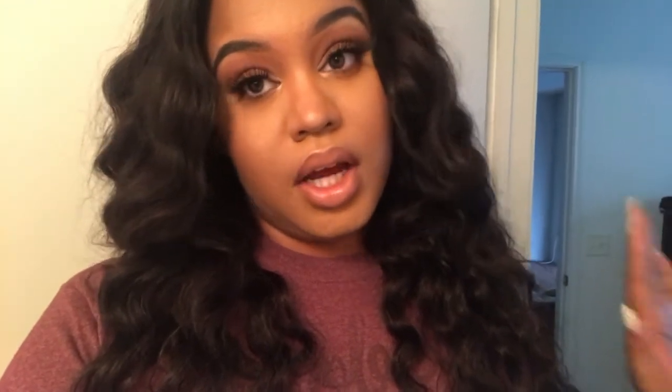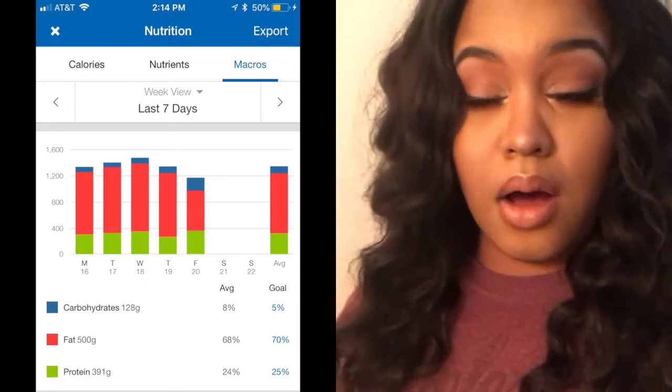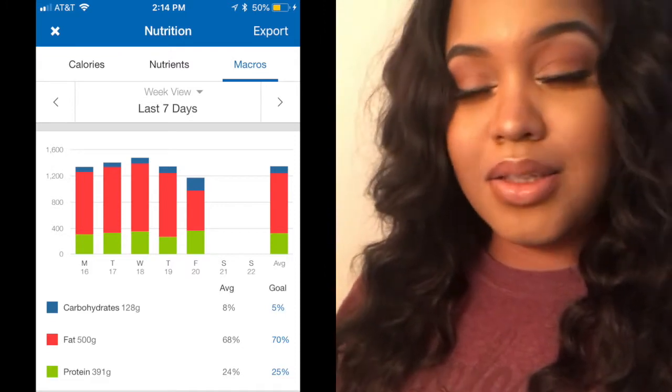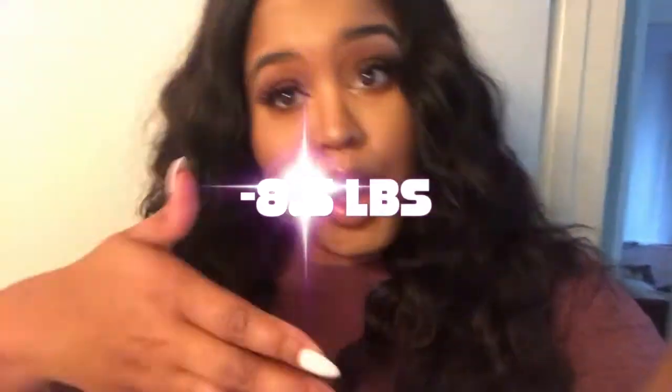I weighed myself on Friday and I was down 3.4 pounds, which was great because my goal for the week was to lose between three and five pounds. I definitely did cheat this weekend, which wasn't cute. As usual, I counted all my macros in MyFitnessPal — this is the average of my macros versus my goals. I stuck pretty well to the plan; it's just the weekends that tripped me up a little.